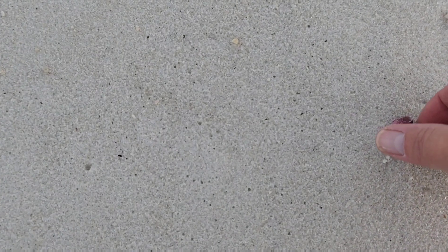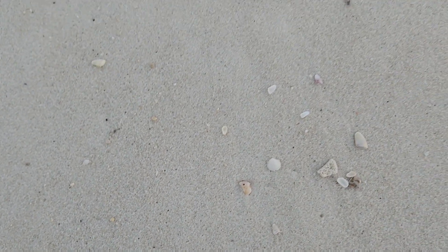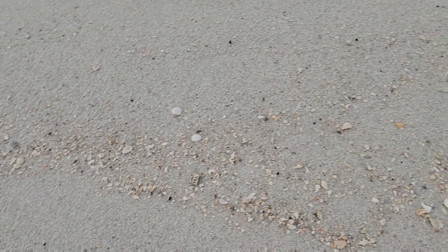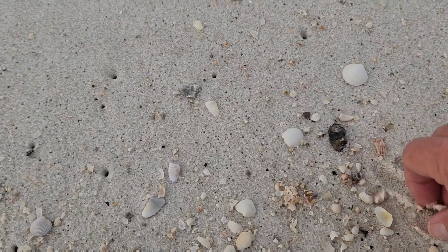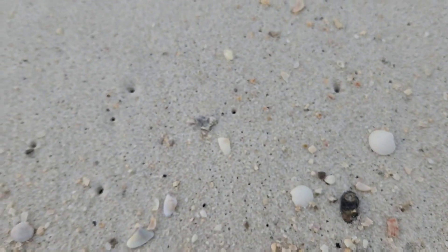If we could just get a couple fronts to come through, shelling would greatly improve. Some color — barnacle. Now look at this, this might be as heavy as it gets today. Some yellow drawing our attention — let me grab it. That's Coquina.